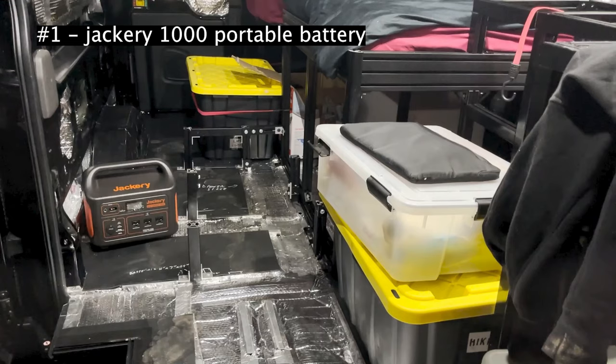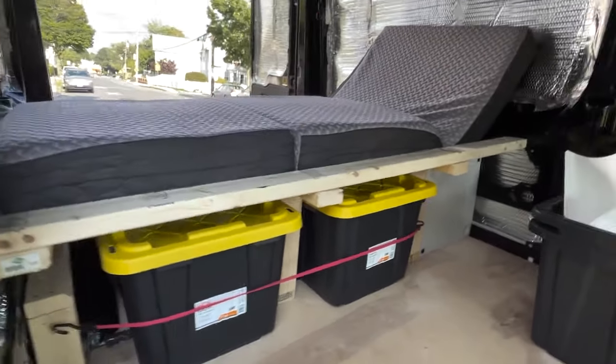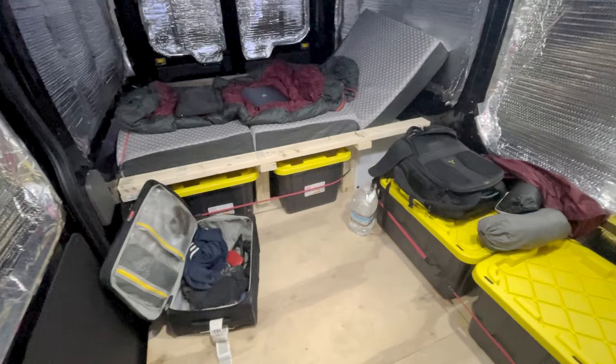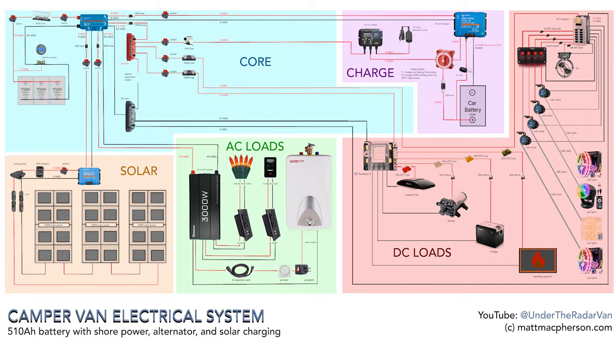The most important single thing I ever bought was my Jackery 1000 portable battery. Now I'm not being sponsored by Jackery or any other brand — Bluetti is also a brand, there's a bunch of them. The reason this is the most important thing for me is because I started my build very rough. I was sleeping on plywood and crates, and on my first cross-country trip, the floor was all exposed joists. I didn't have my electrical system built out yet, so I relied on that Jackery 1000. Now my electrical system is all built out — I'll put a link below to my electrical schematic — but I still use that Jackery 1000.